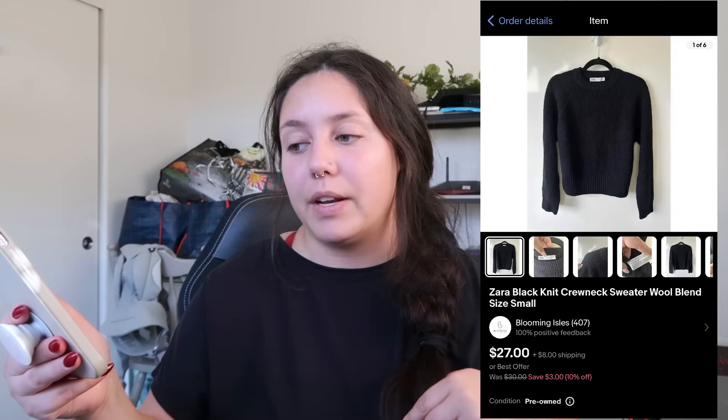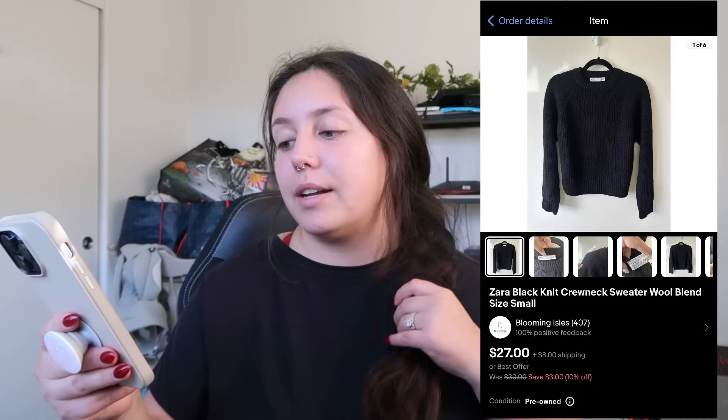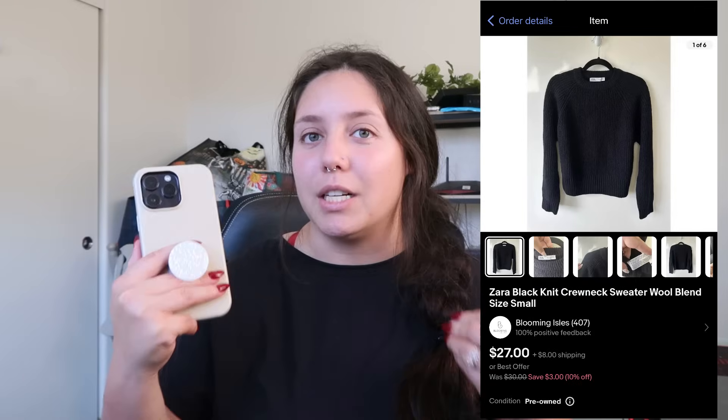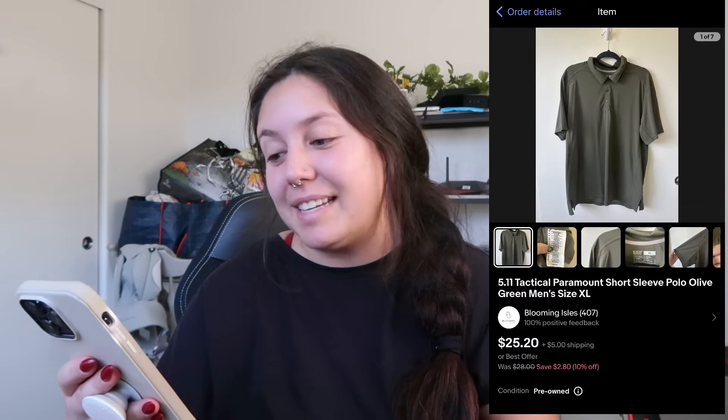Next item that sold: a Zara wool blend crewneck sweater. It sold for $27. I found it at the bins and profited $16–$17. I would recommend listing all your thick wool and cashmere sweaters — they tend to sell very quickly around this time of year.